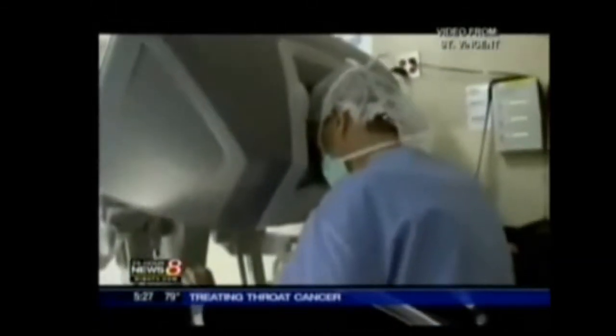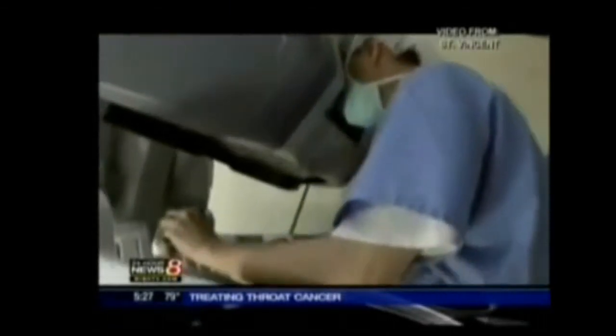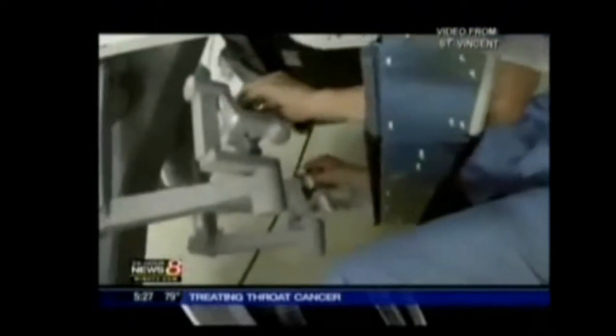There is one drawback: the surgeon cannot feel the tissue, so he has to learn how much pressure the pinchers apply. These doctors have performed 20 cases using the robot, and they're confident there will be more. We're able to do things that we truly weren't able to do beforehand.